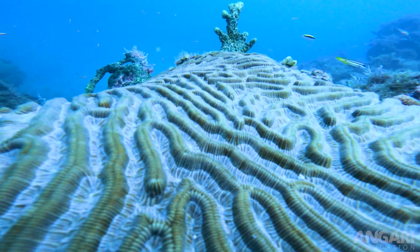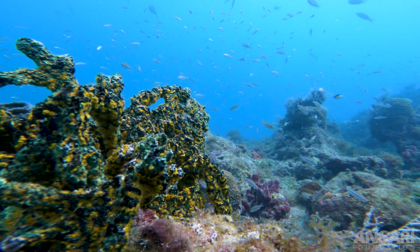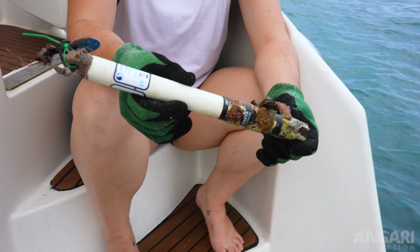We monitor our US coral reefs in a couple of different ways. We have subsurface temperature recorders that we install at different depth gradients to see what temperatures the reefs are experiencing in real time. This is a subsurface temperature recorder, or STR, that we just collected from our five-meter site.